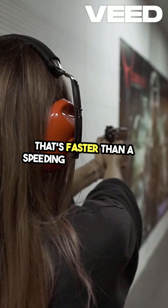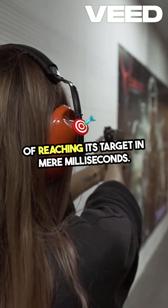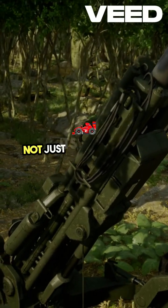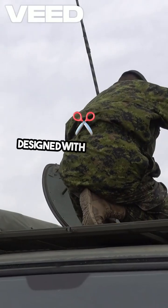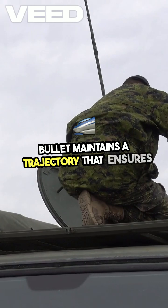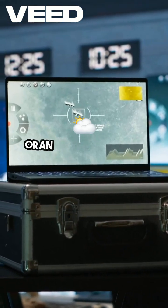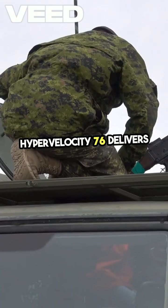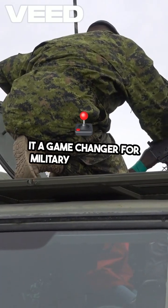That's faster than a speeding jet and capable of reaching its target in mere milliseconds. What makes the Hypervelocity 76 truly revolutionary is not just its speed, but its unparalleled accuracy. Designed with cutting-edge technology, this bullet maintains a trajectory that ensures precision even at extreme distances, delivering with pinpoint accuracy and making it a game-changer for military applications.